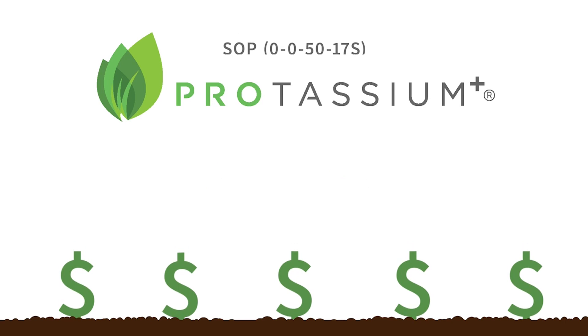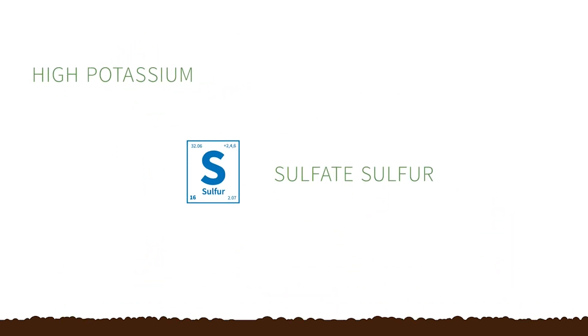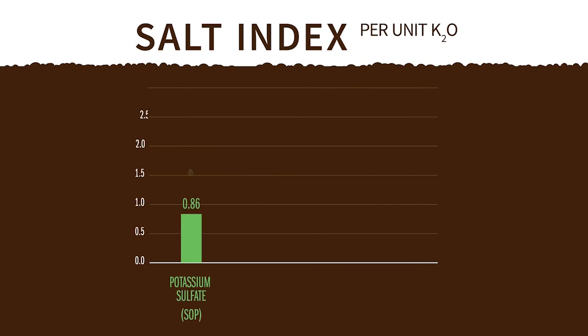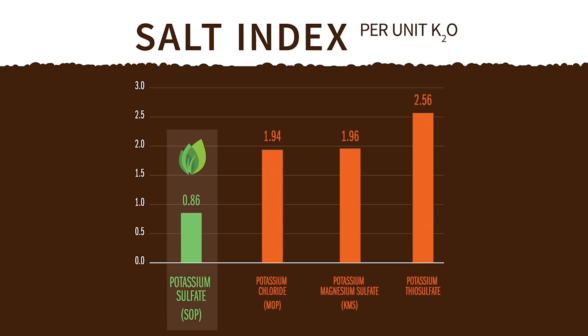Protassium Plus Premium Sulfate of Potash delivers high potassium and sulfate sulfur with virtually no chloride and a low salt index. Protassium Plus has the lowest salt index per K2O when compared to other K sources. That's very different from other potassium sources, and the differences are important.